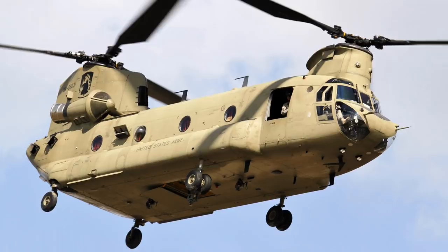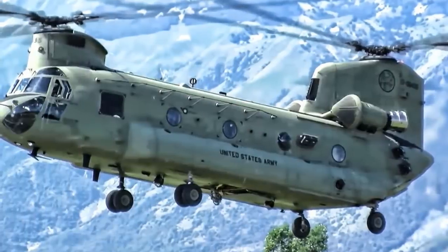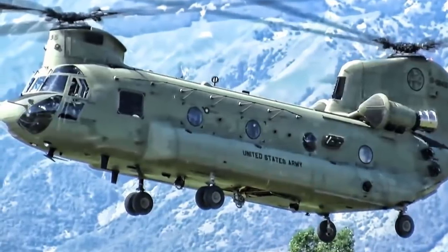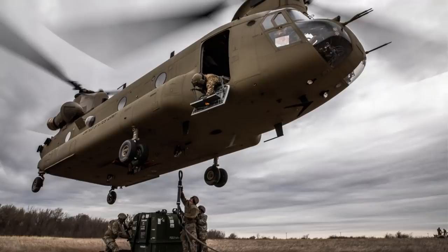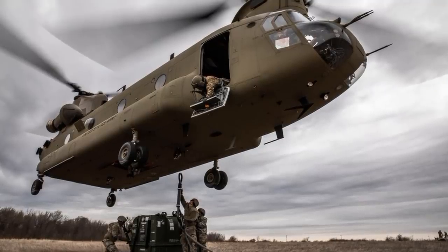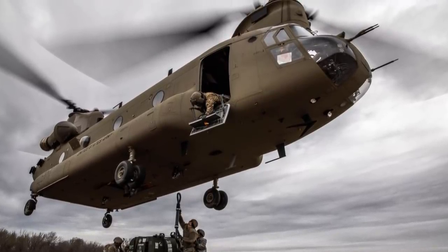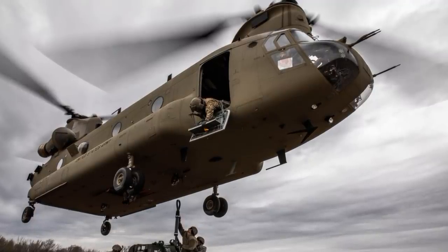Aside from its principal transport role, the CH-47F is also envisaged for other utility missions. The Royal Netherlands Air Force awarded Northrop Grumman a contract in May 2008 to equip CH-47Fs with the AAR-54 missile warning system, which was installed in January 2010. CH-47Fs are equipped with three 7.62mm machine guns.